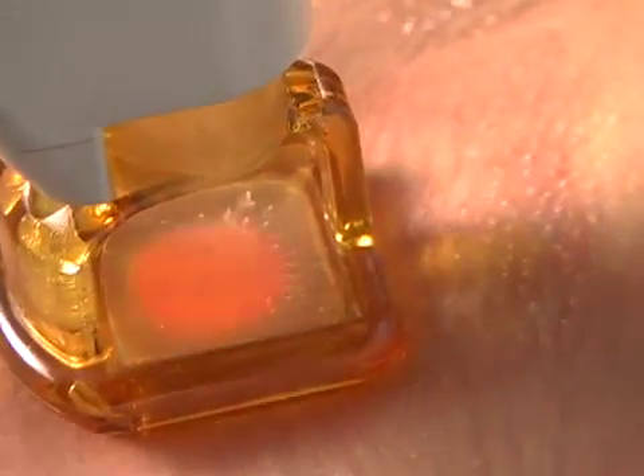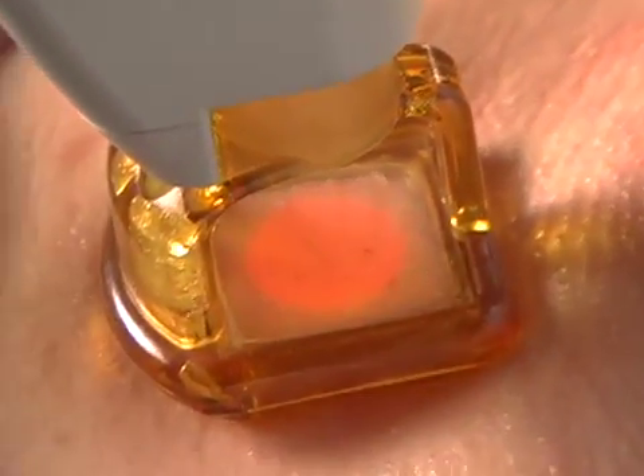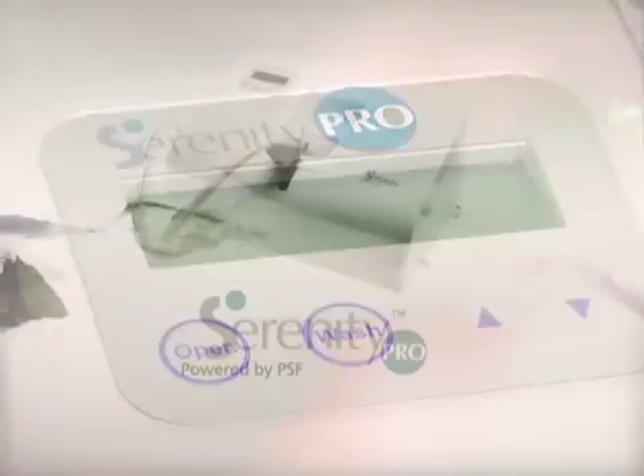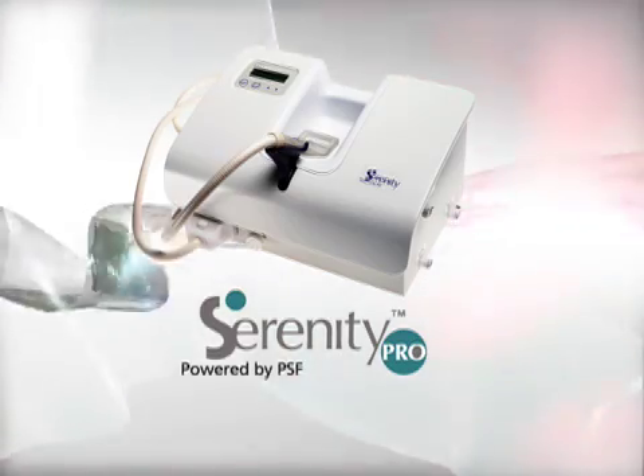Users now have single-touch laser activation, which makes treatments easier and quicker. Serenity Pro — for more comfortable, more efficient, safer laser and light-based aesthetic treatments.